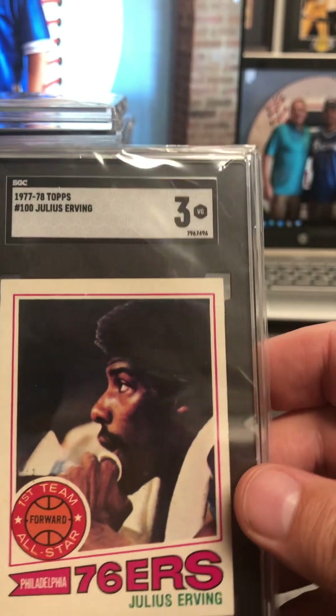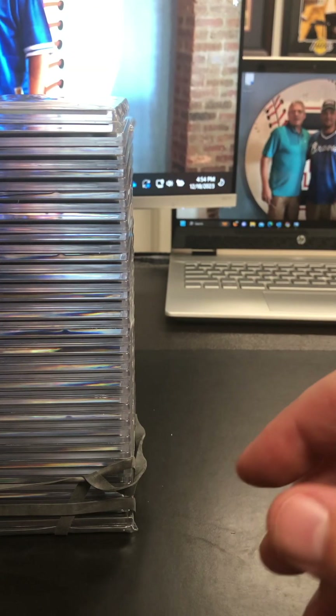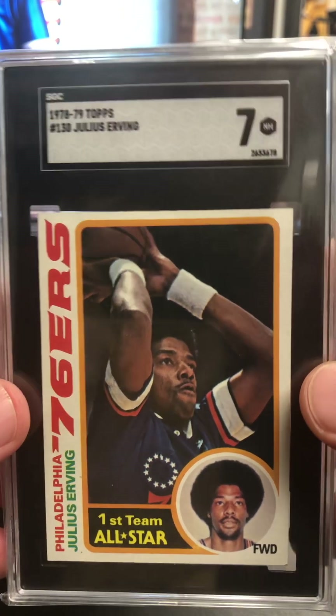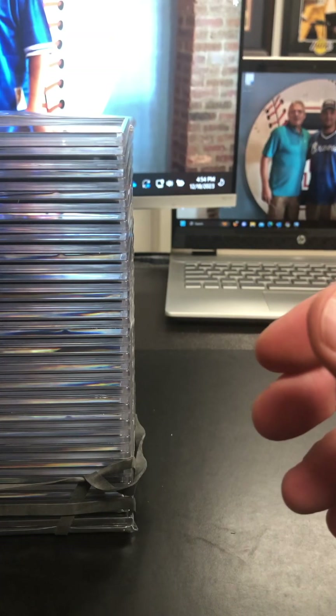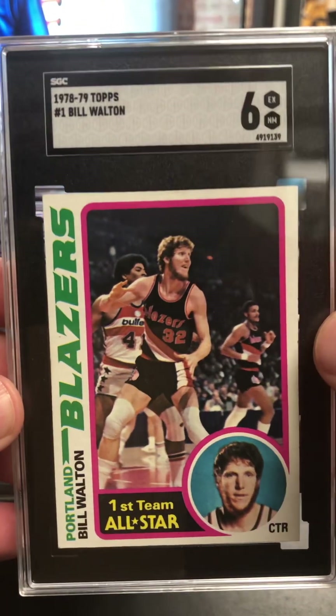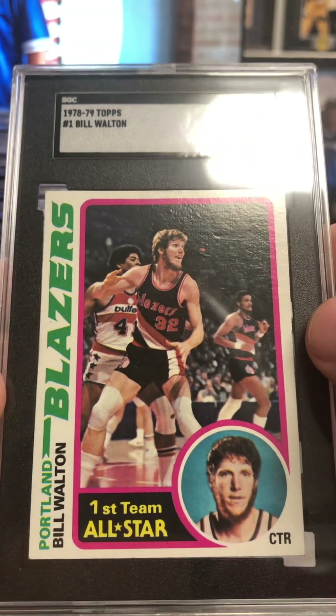There's the 77-78 Dr. J. Very cool. There's the 78-79 Dr. J at a seven. It looks like we're going to run on some 78-79s. There's a Bill Walton at a six. I thought that was a pretty good looking card.